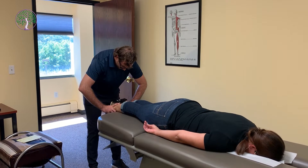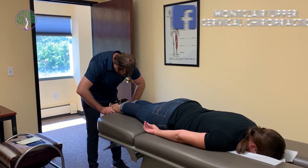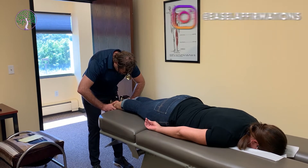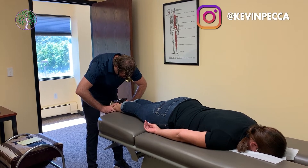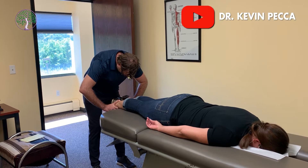Very gently lift your legs up, and relax. Gently touch your toes together, and relax. Legs together, and relax. Legs apart.